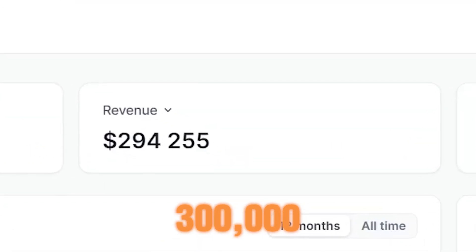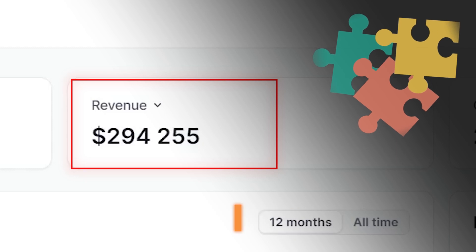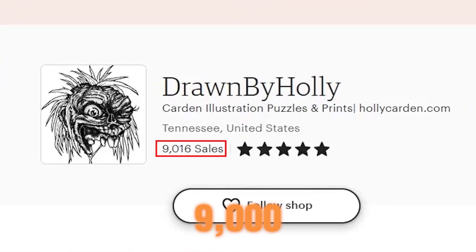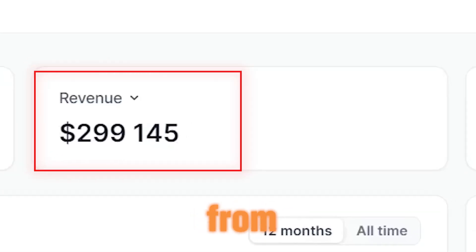This shop made almost $300,000 selling only puzzles. Initially, I thought it might be just luck, but in fact, as I was browsing Etsy, I discovered another shop with almost 9,000 sales, also reaching the $300,000 mark, all from selling puzzles.